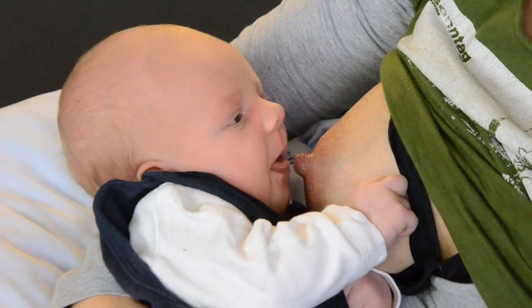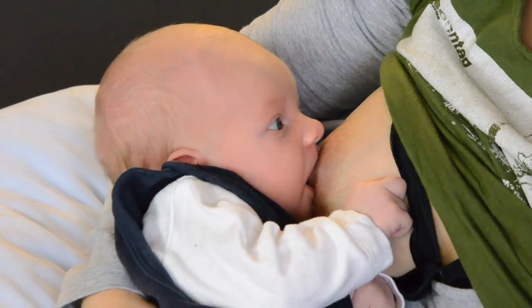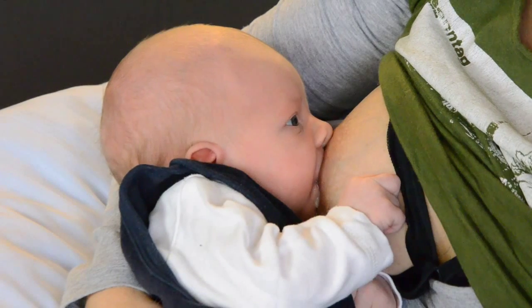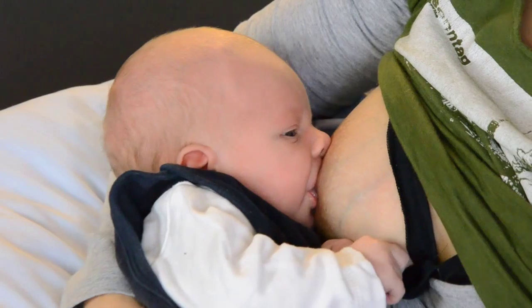The baby being ready to suckle can take anywhere from a few minutes to several hours. Once the baby is ready, it will show signs of hunger. This can be opening of the mouth with small suckling movements, and perhaps turning the head looking for the breast.